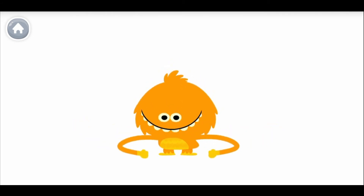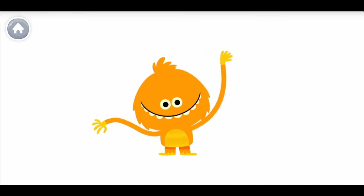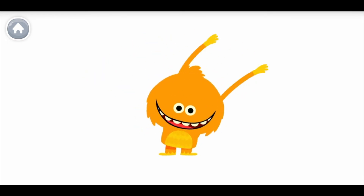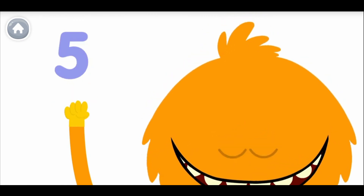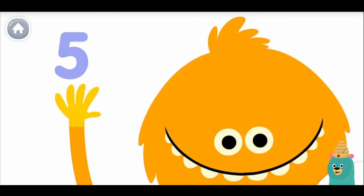How many fingers on one hand? How many fingers on one hand? Let's all count together. One, two, three, four, five. One, two, three, four, five. One, two, three, four, five. Can you count all the fingers on one hand?